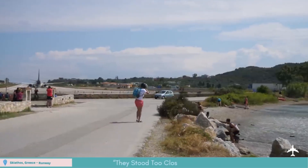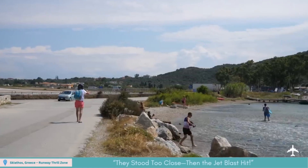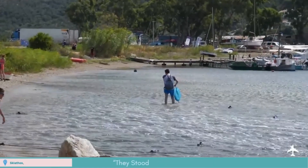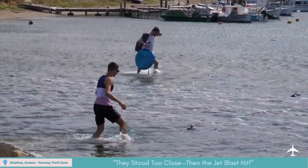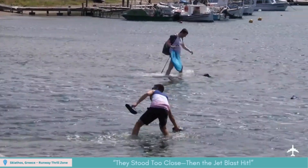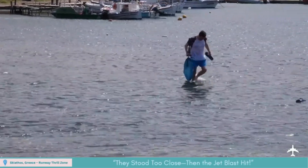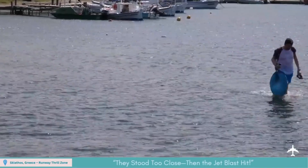In early July last year at Skiathos International Airport in Greece, a Boeing 737 or Airbus A321 roared past just meters above bystanders, powering into a low landing followed by full takeoff thrust. Tourists standing on the adjacent public road were sent staggering as jet blast gusted through, proving just how explosive the slope-landing spectacle can be.